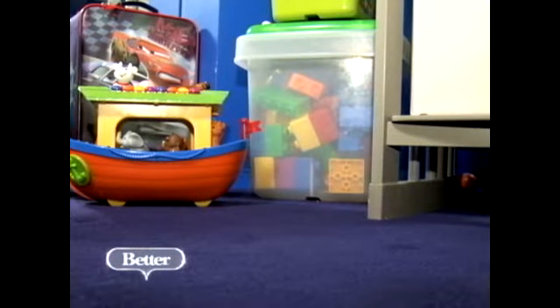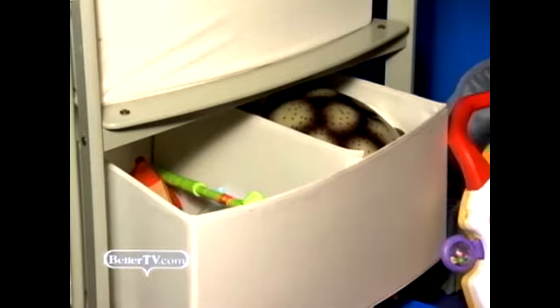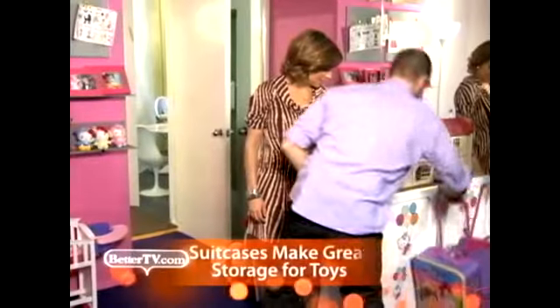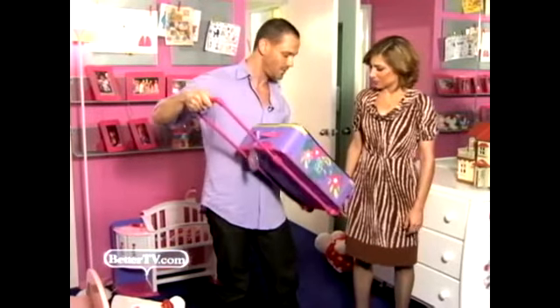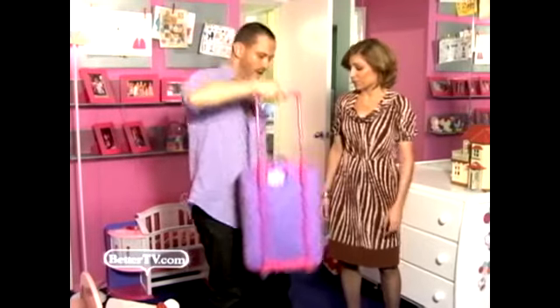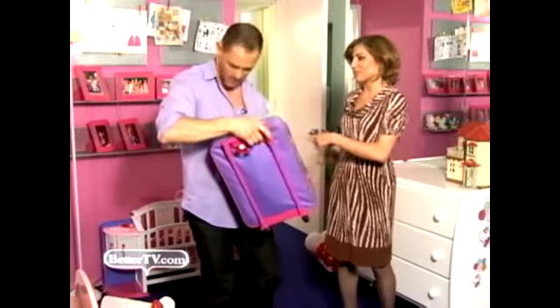Kids have tons of toys and things, so what should parents do? Storage — a ton of storage. Because if not, you're always living with all these little pieces all over the place, and it makes the parents crazy. We've got dressers, but also lots of colorful bins, plastic bins, even fun suitcases that might not go for traveling but are awesome for quick storage of pretty much anything — Legos, Barbie dolls, little train sets. When they're all zipped up, they look fun, and the kids aren't tripping over their toys.